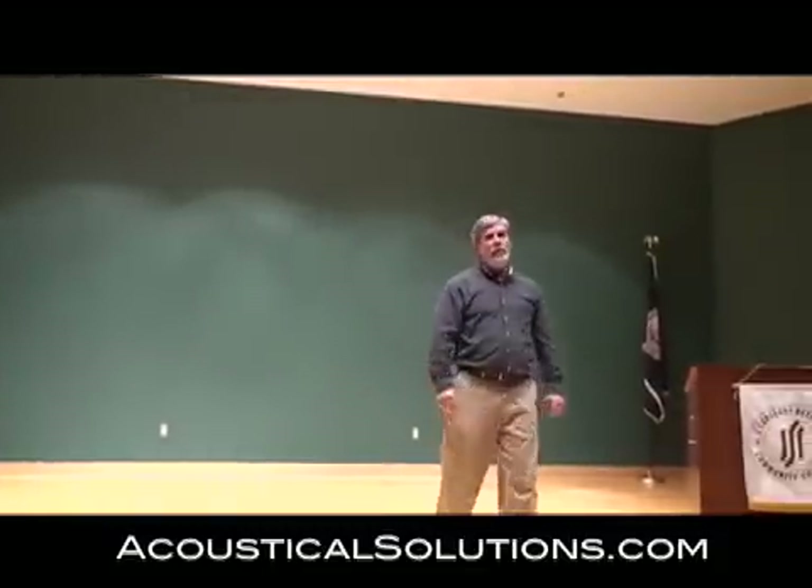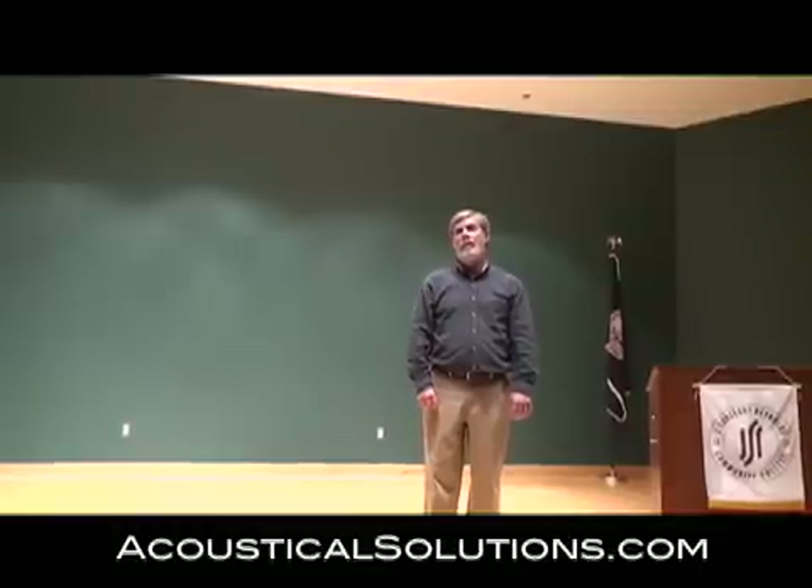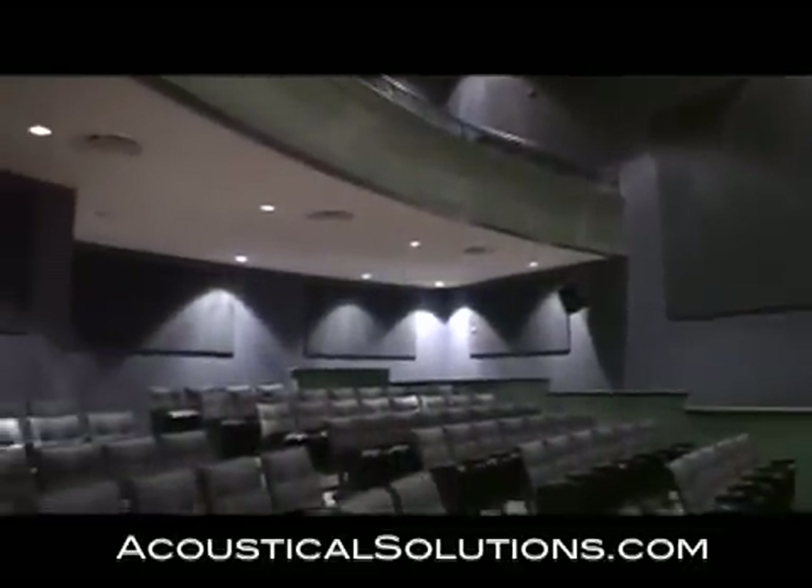So we're going to add treatment to the room to reduce the reverberation time and make it a better room for presentations. We're back after a two-day installation of the acoustical panels. As you can see, we've added some panels to the stage wall and we've also added panels to the rear of the room.